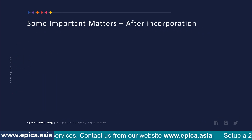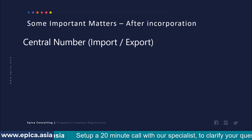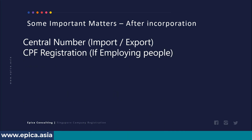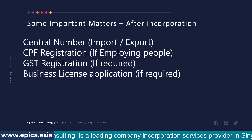There are some important matters to handle after incorporation. If you are going to engage in import and export trade, you may need to apply for a CR (Central Registration) number for customs purposes. You may need to do CPF registration if employing people in Singapore. GST registration may be required if applicable, and you may also need to apply for specific business licenses if applicable to your business.